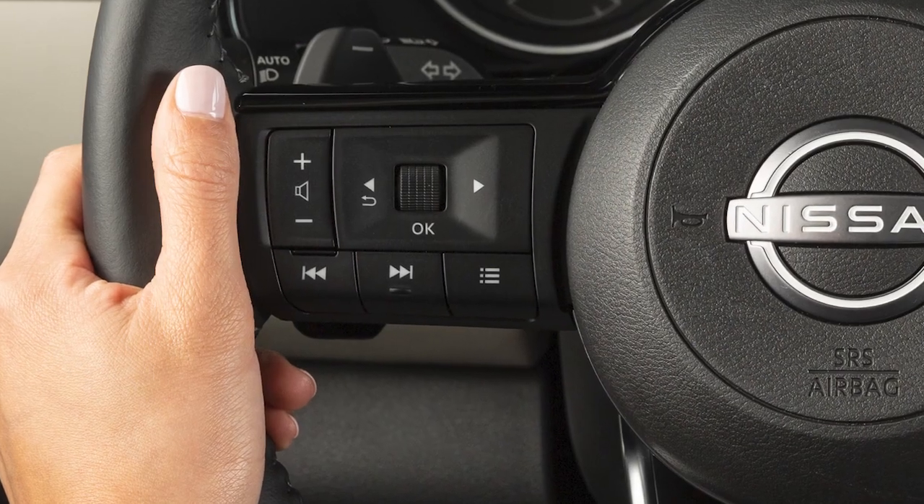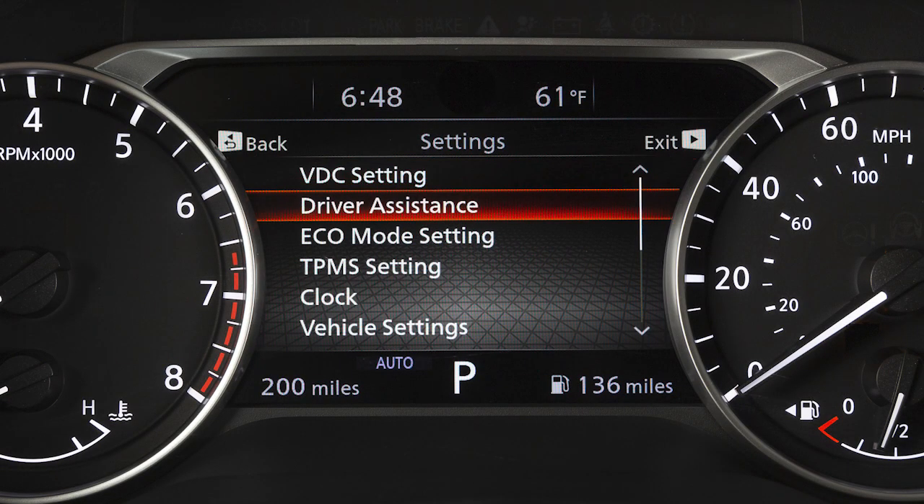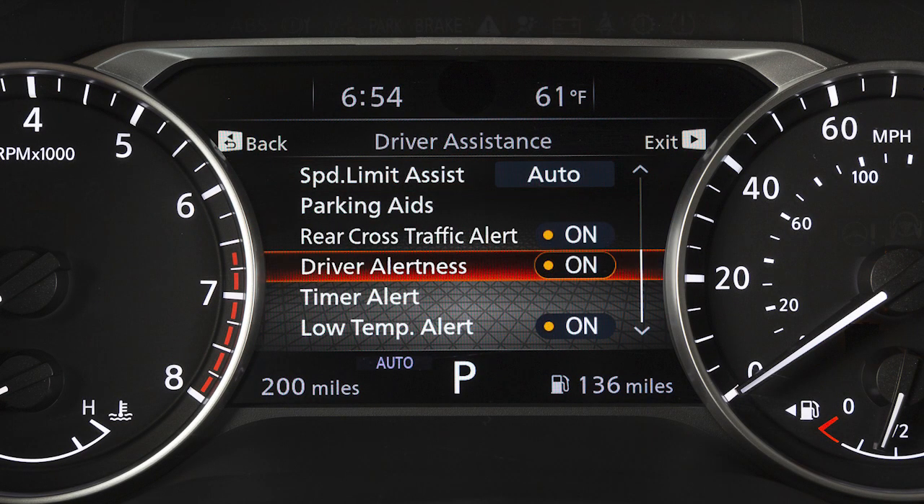To enable or disable the system, use these controls to select Settings, then Driver Assistance, then select Driver Alertness to toggle the system on or off.